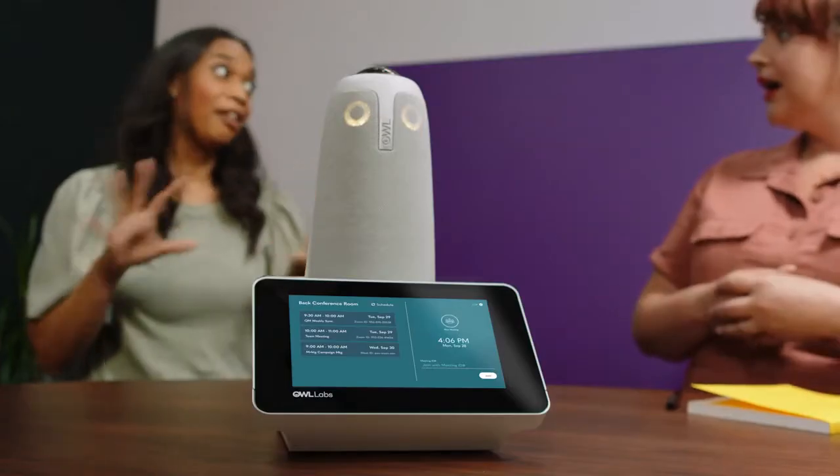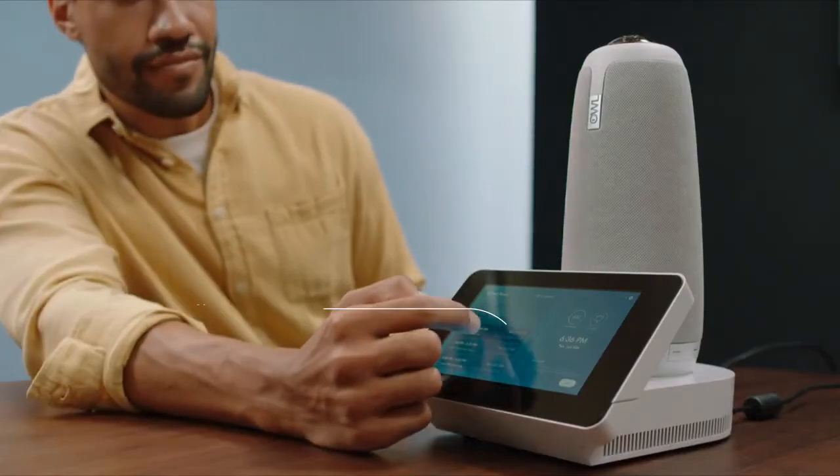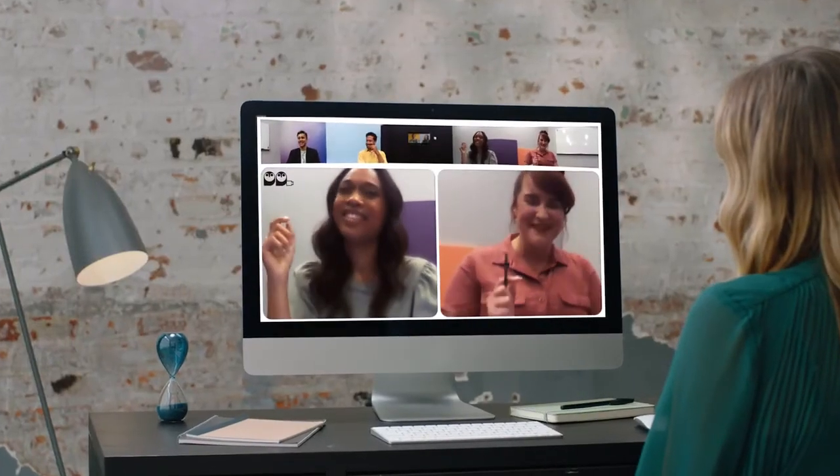The Meeting HQ connects your calendar, conferencing software, and Meeting OWL together, so launching your meeting is as easy as a single tap. And just like that, everyone has a seat at the table.